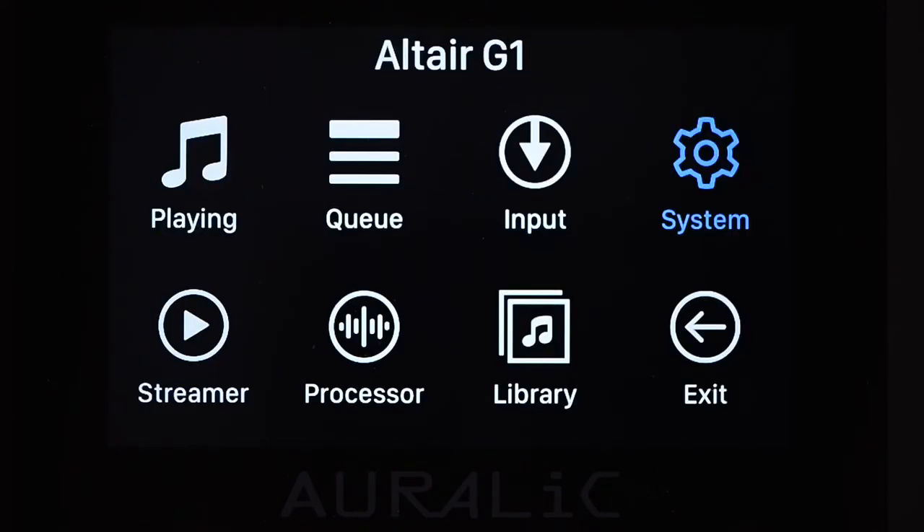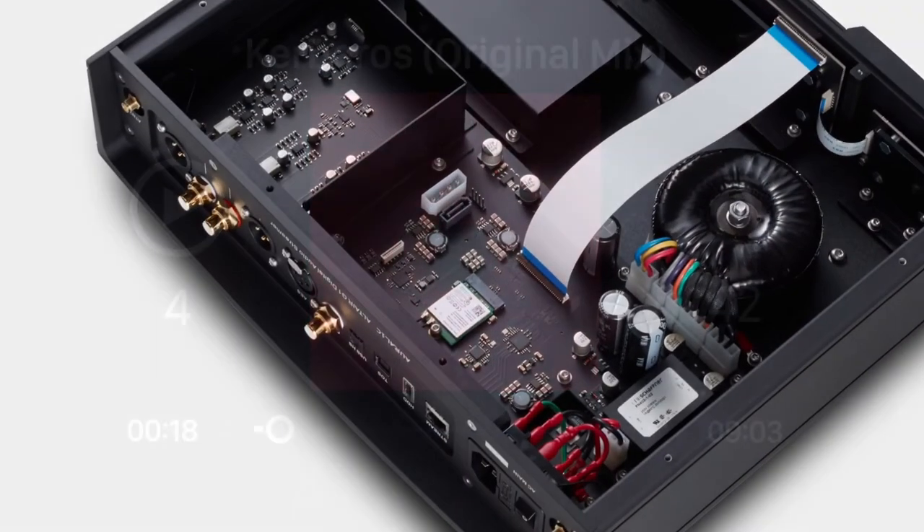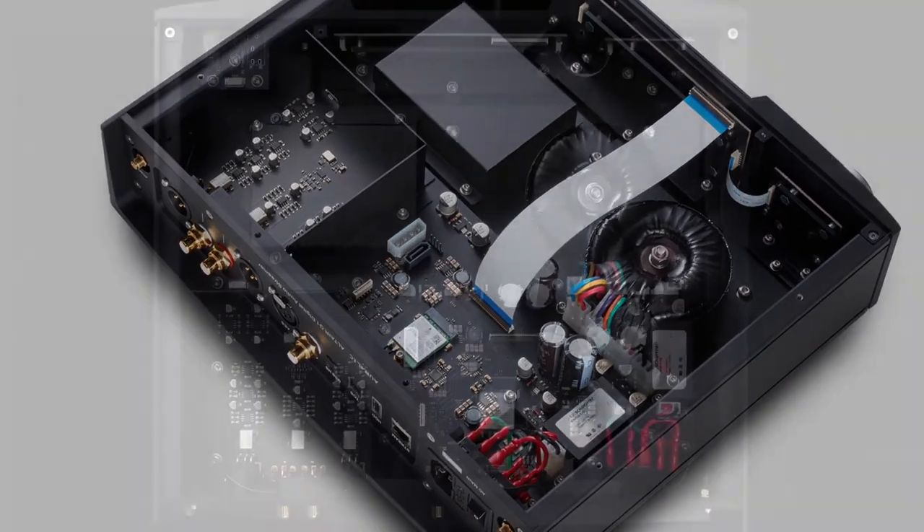Completing the Altair G1's extensive feature set, there's full wireless utility, smart IR controlled learning and an advanced digital volume control.